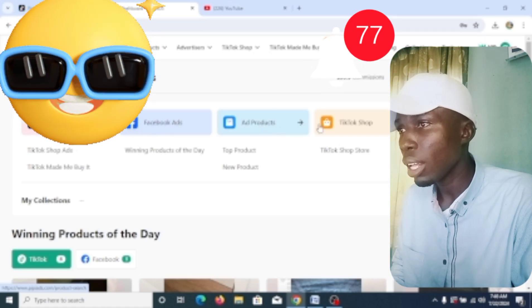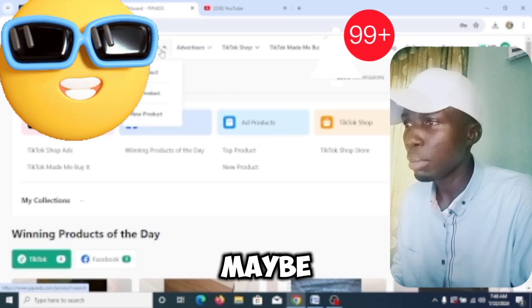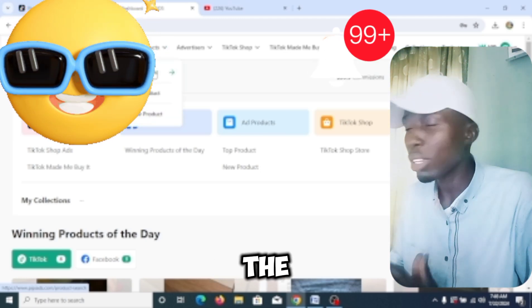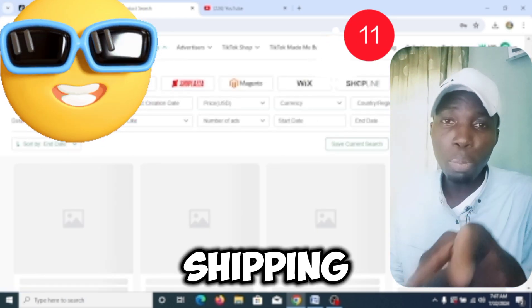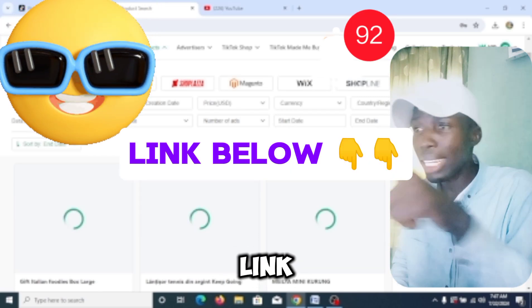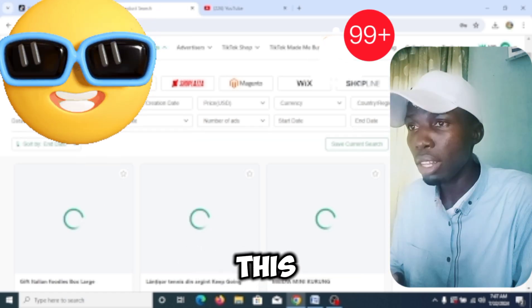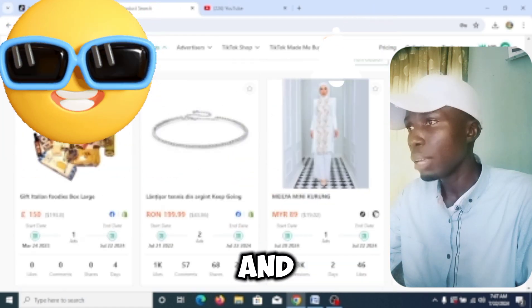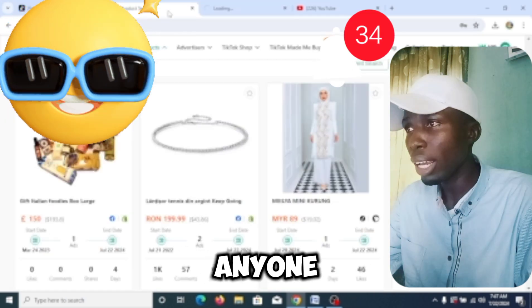Let me search for something here — let me search for 'top products' or 'ads photos.' The good thing is that this website can give you top winning products that you can sell today and start making money. If you are doing dropshipping or planning to start, I recommend you use this website. Click the first link below this video and use the coupon code to get an amazing discount. See all these winning products — anyone can sell these today.